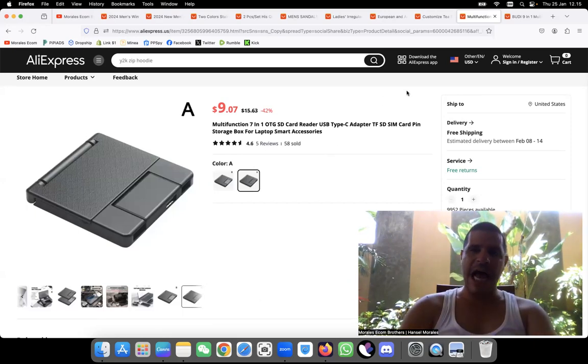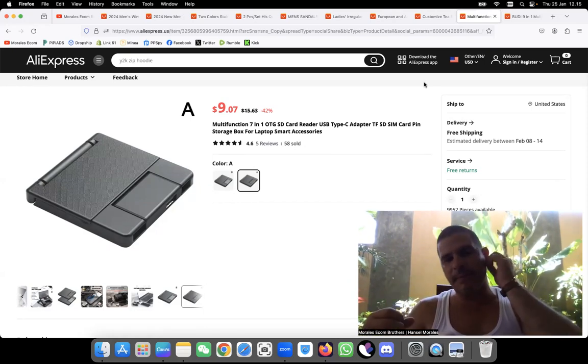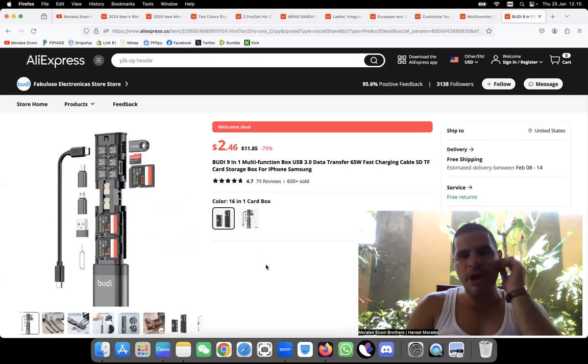Before I jump into the last product, I want to say — if you want to sell these products and want links or pricing for them, send me a message. But I need this video to get 500 likes and 1,000 views. If we hit that, I'll share the full list for free: how much to sell each one for, what the marketing angles are, what audience to target, and what interests to target on Facebook.